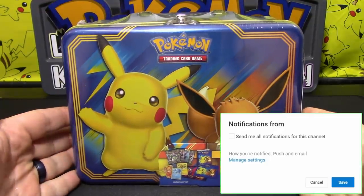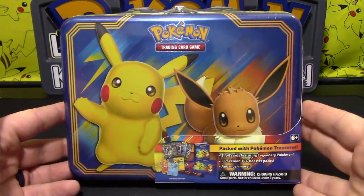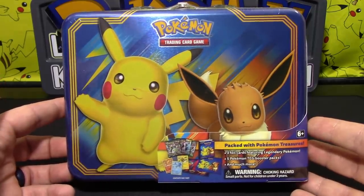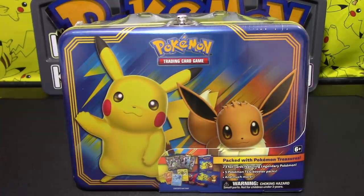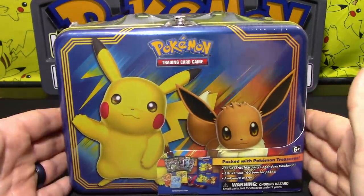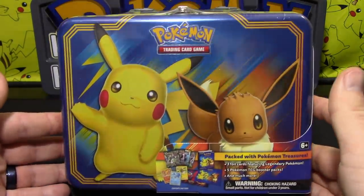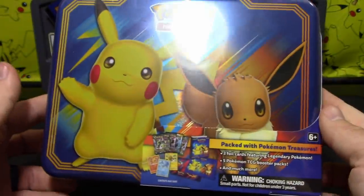Today we have a brand new Pokemon TCG product. This was supposed to come out around the same time as Let's Go Pikachu and Eevee — and my birthday! For some reason I found it a little bit early, so here we are. This is the brand new Pikachu and Eevee lunchbox tin — treasure tin thing. I never know what these things are actually called, but yeah, it's essentially a lunchbox.